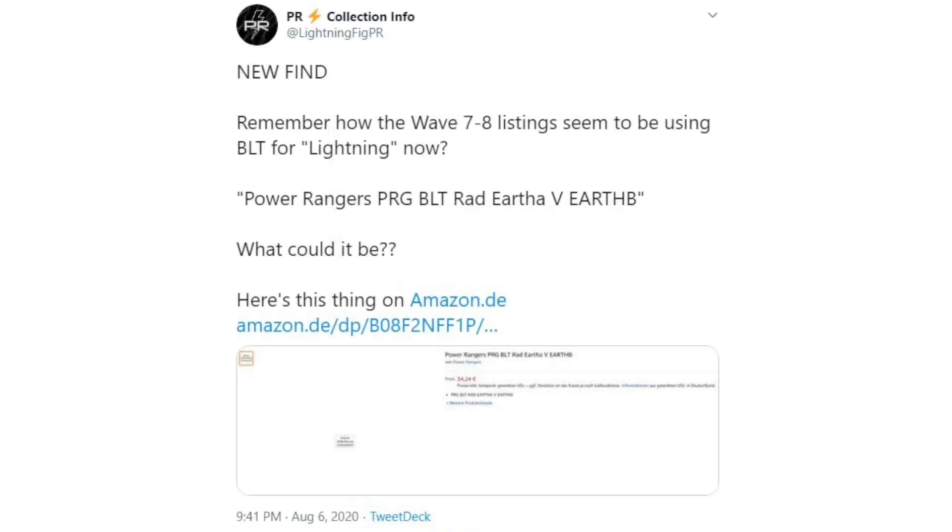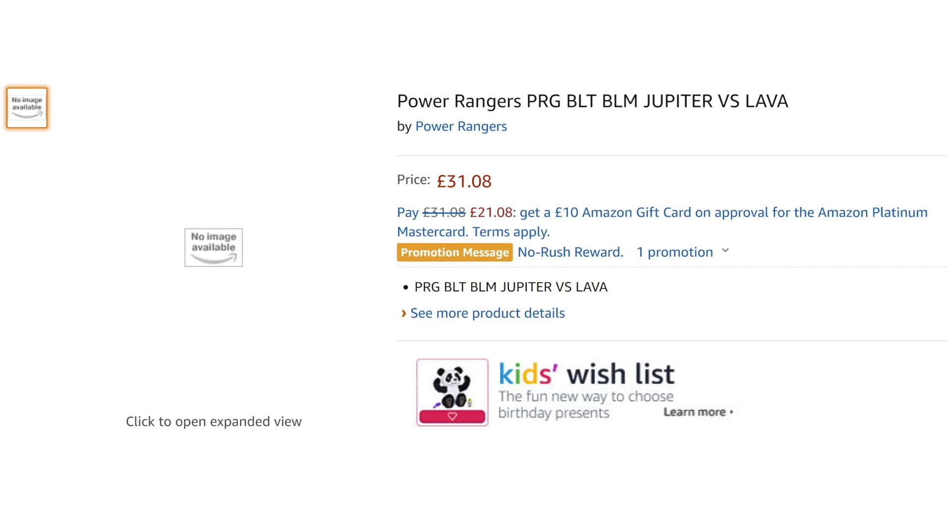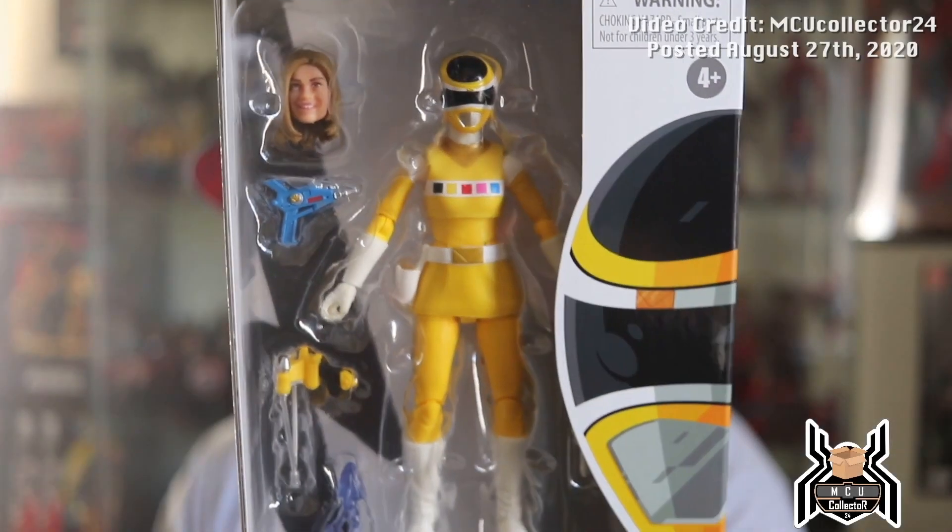A few days after this, I stumbled upon a listing on Amazon Germany for a PRGBLT RAD Earth A vs. Earth B, which was using the new code system established with Wave 7. Following this discovery, @MartianRanger would share that they had found a listing as well: PRG BLT BLM Jupiter vs. Lava - both of which seemed to follow the same structure, though it was unknown if they were related to that assortment listing at first. As with Wave 7 and Monsters Wave 1, the first solid pieces of info came from @MCUCollector24 in an unboxing video posted at the end of August.